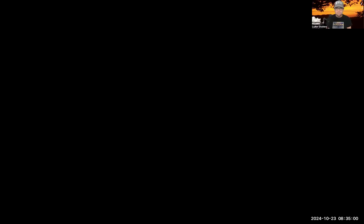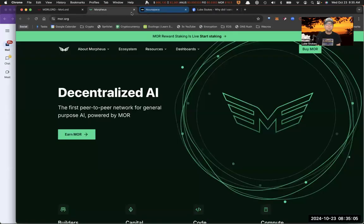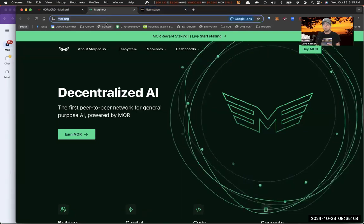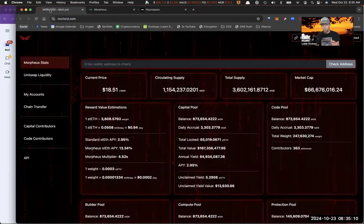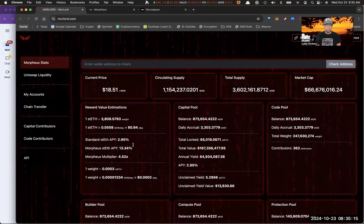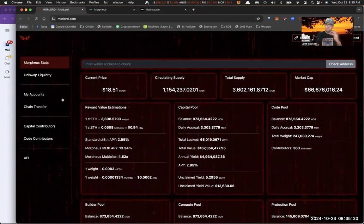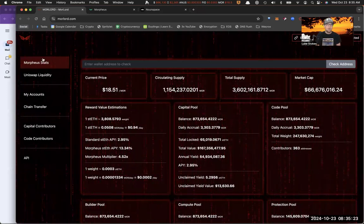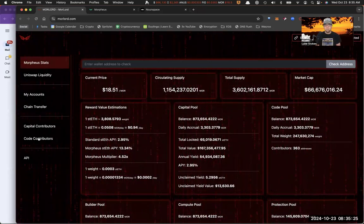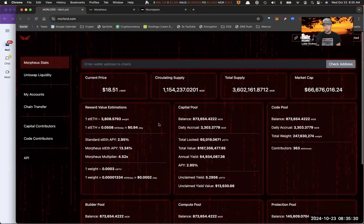All right, let's get started. I'm sharing the desktop here. We're going to start at more.org, but actually before we even get there I want to highlight morelord.com. Morelord.com is where you can see the tokenomics of what's going on in the ecosystem. You can track your own accounts, transfer the MOR token between different chains — Base, Arbitrum, Ethereum — and a lot of cool stuff. You can look at capital contributors, code contributors, and there's even an API if you want to pull this data into an application.